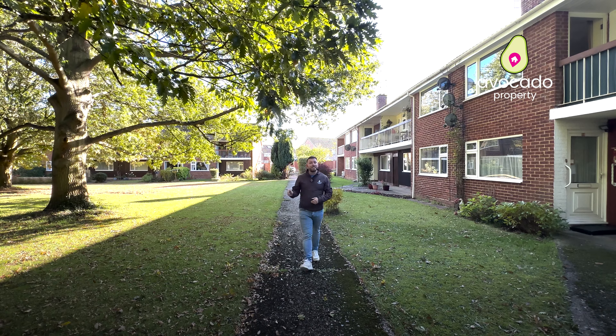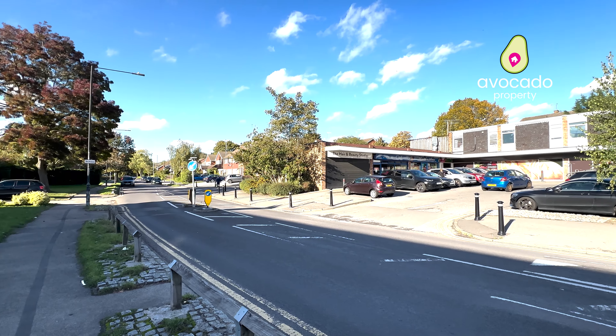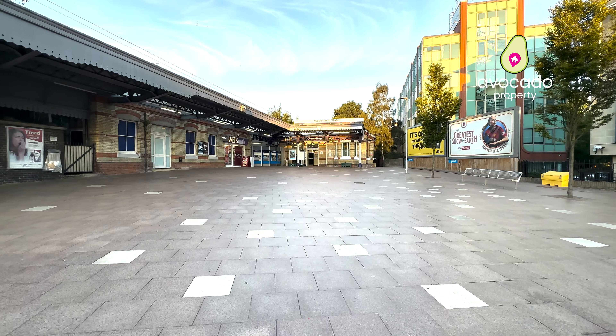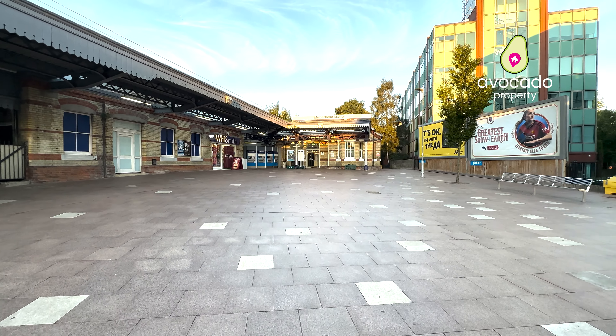Before I take you inside, I'm going to take you around the local area. Five minutes walk away is Wotton Way Shops, which has a Sainsbury's, two local takeaways, and a pharmacy. And we're a five-minute drive away from Maidenhead Town Centre and Train Station.